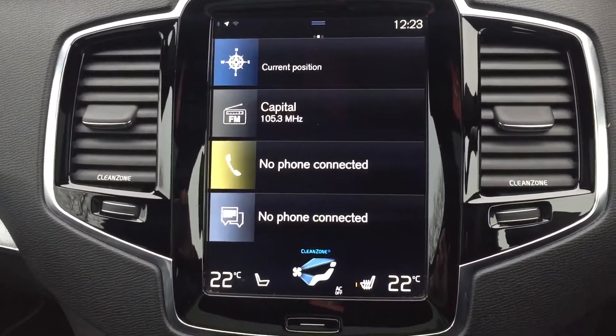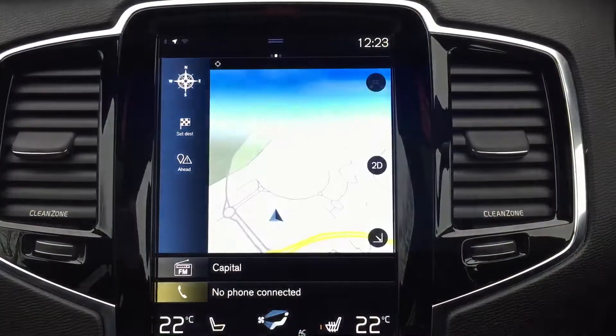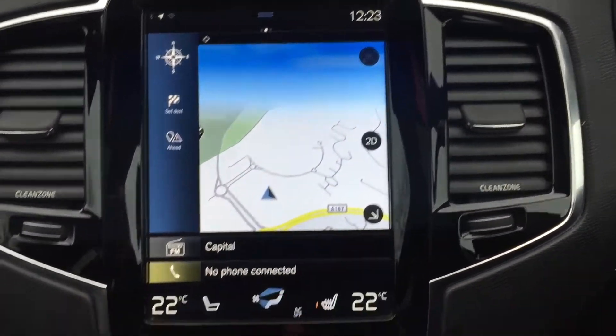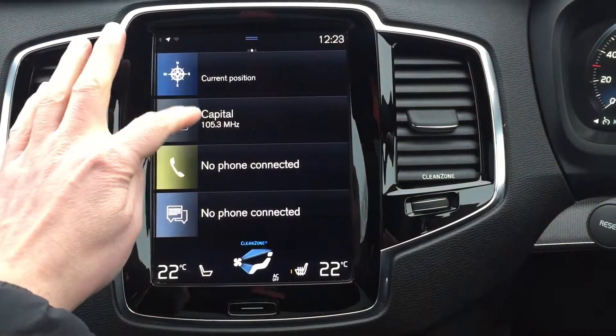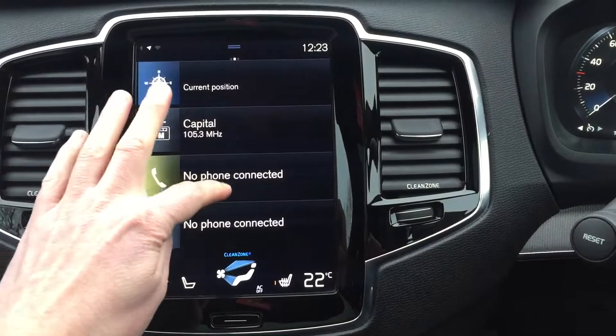That's your main screen — you've got navigation. Press here to get back up to the main screen, DAB radio, and Bluetooth connection.